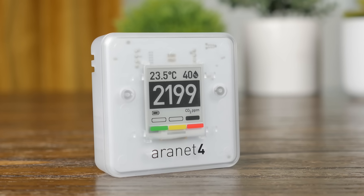Now before we get started, how good is your air quality right now? Not sure? Well, that's probably because you don't have something like the Aranet4 from today's sponsor, Aranet.